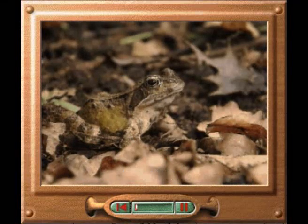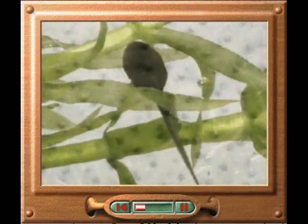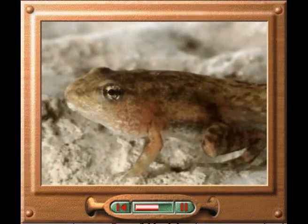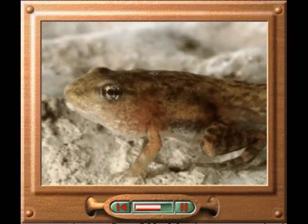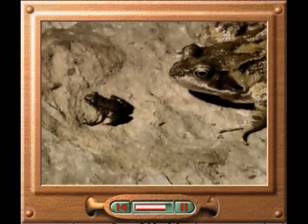The common frog returns to water to mate and lay hundreds of eggs. Each egg is covered in jelly, which the tadpole feeds on before hatching after ten days or so. Over the next three months, the plant-eating tadpole grows and changes colour, gradually developing back legs and then front legs. Finally, it loses its tail to become a little frog, which moves onto land and grows to reach its adult size.